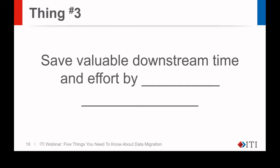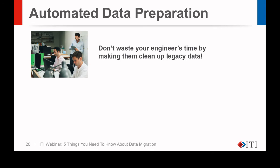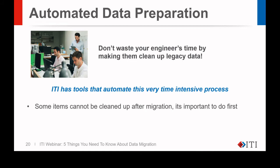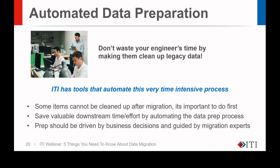Next, thing number three: save valuable downstream time and effort by automating data prep and cleanup. Don't waste your engineers' time by making them clean up legacy data. ITI has tools that automate this very time-intensive process. Some items cannot be cleaned up after migration — it's important to do this first. Prep should be driven by business decisions and guided by migration experts. The ability to automate data prep is another benefit of holistic data analysis, allowing us to use our tool set to screen out data on a large scale, making the entire migration more efficient. We can automatically screen out things like broken relationships and old revisions with our tools, saving vast amounts of time.